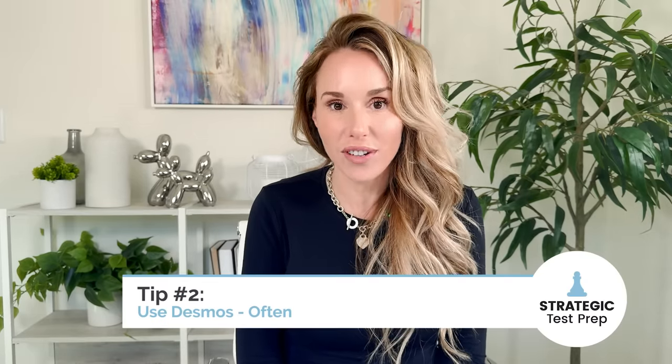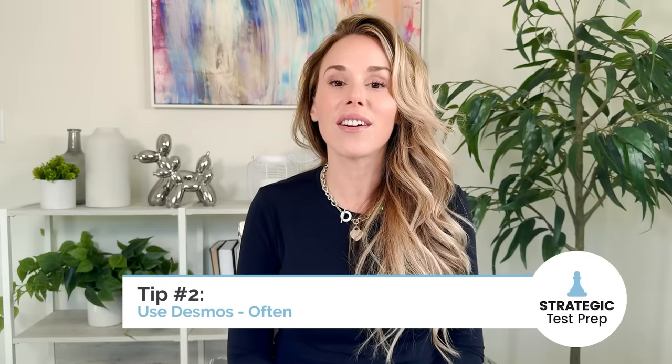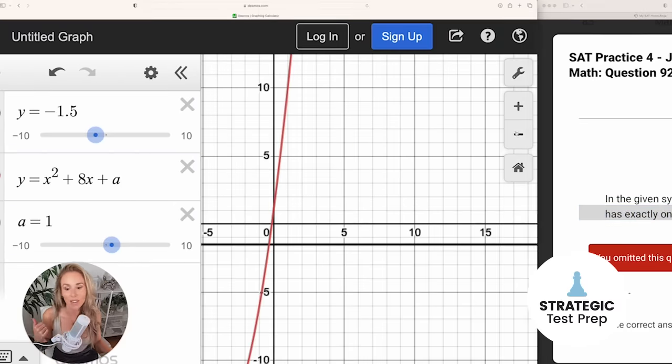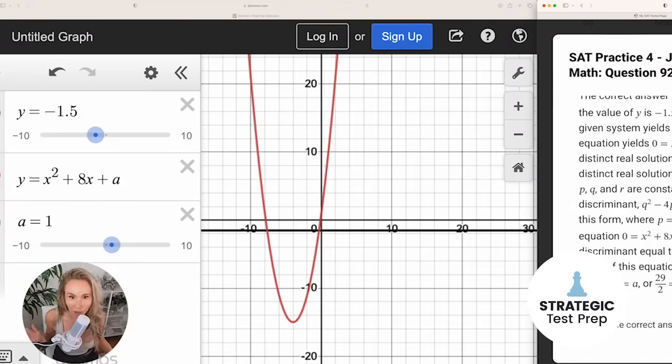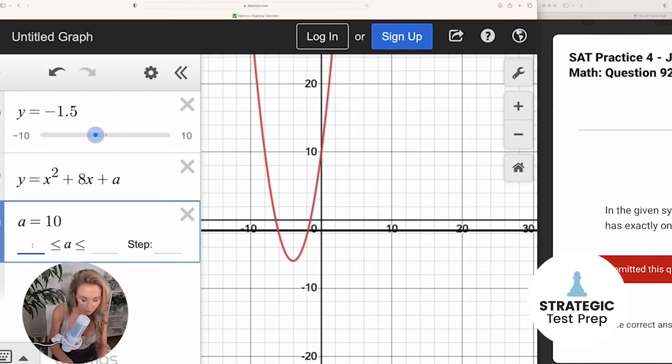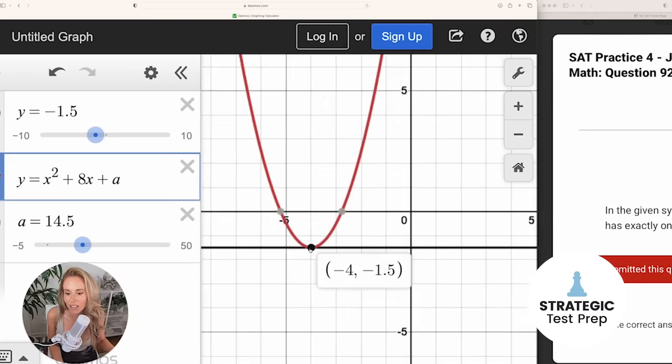My second last-minute tip is to use Desmos often. That built-in calculator is a gem. Make sure that you're using it anytime you encounter a really difficult algebra problem with constants in it like A, B, or C, because then you can use the slider to move the constant around till you get what you want. Also, a great time to use Desmos is when they give you a system of equations — it's just much easier to type the two equations in and see what you need instead of trying to solve it by hand.